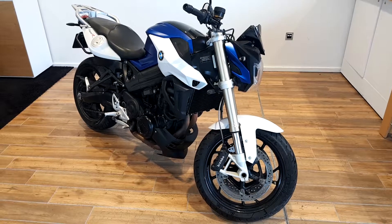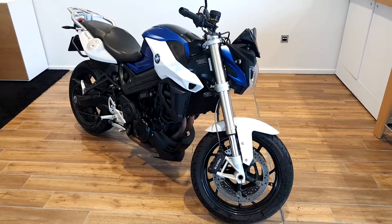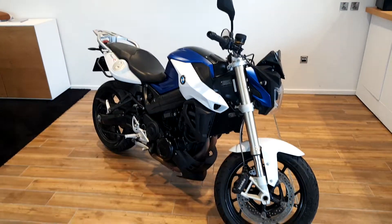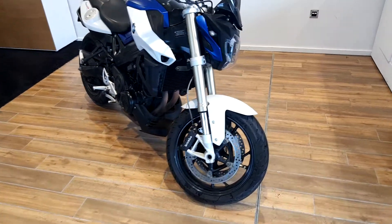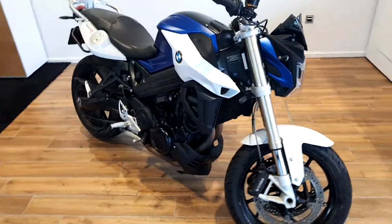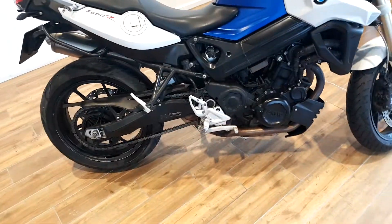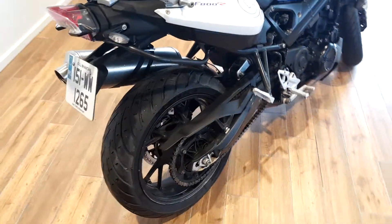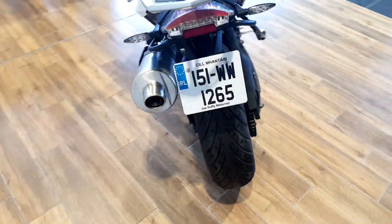I'm Jodie from Autorad with the newest addition to our BMW Premium Selection. Here we have a BMW F800R Sport finished in Lupin Blue and Alpine White. The bike is a 2015 model and comes with a host of features such as front and rear Brembo brakes, 6-speed manual gearbox, parallel twin engine, and a chrome exhaust.